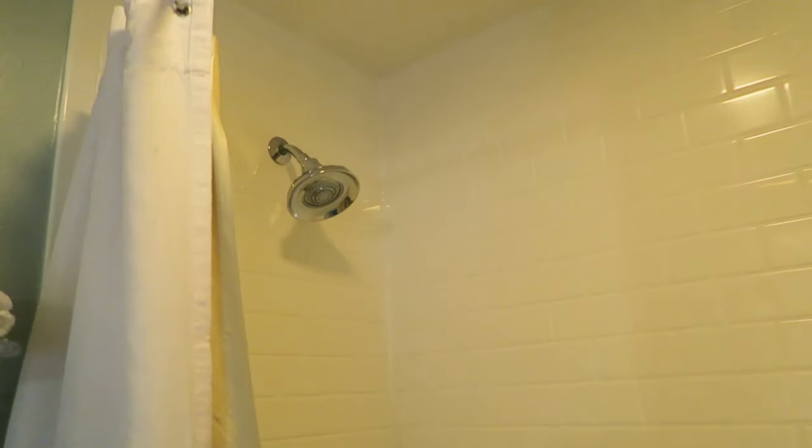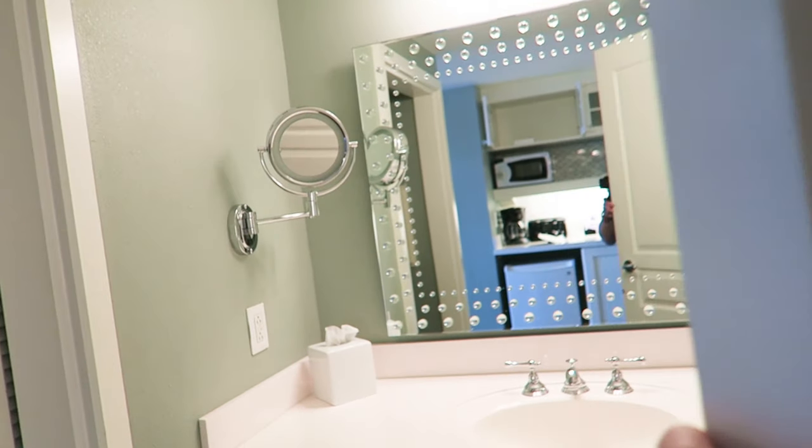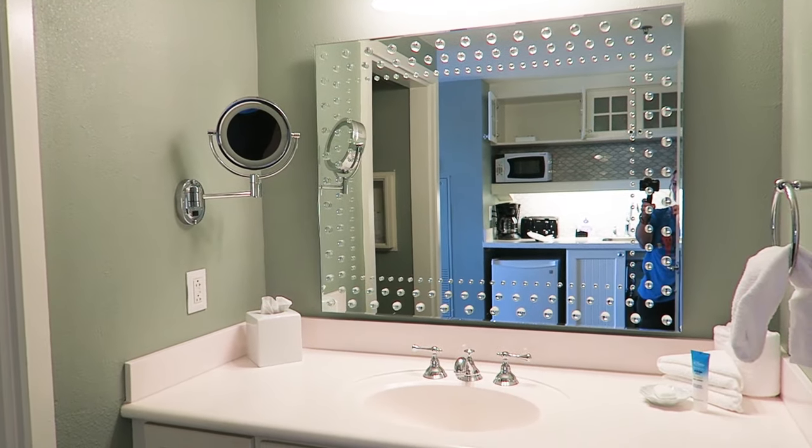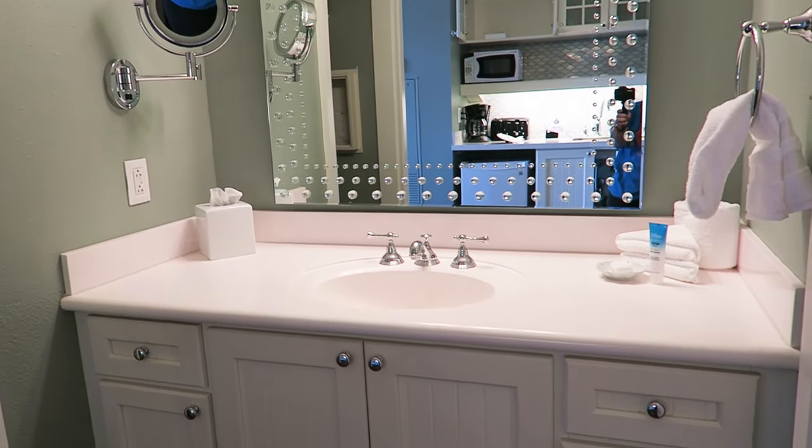Here's the bathroom. The fan does come on with the light so I can't turn that off. Got a nice shower head and a good size tub. Toilet. Some towels. And here's the vanity area — got a vanity mirror as well as a makeup mirror, and one sink.